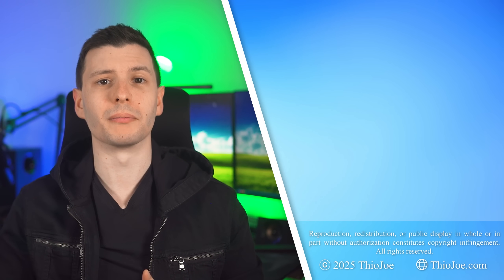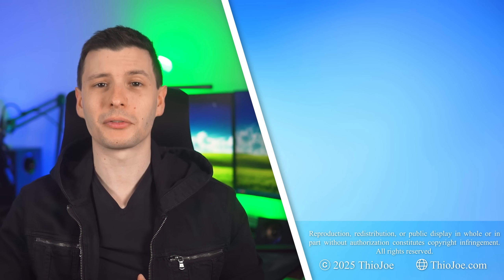If you enjoyed the video, be sure to give it a big giant thumbs up — it helps out. And if you want to subscribe, I try to make videos about twice a week, so it should be worth it. Thanks so much for watching and I'll see you in the next one.